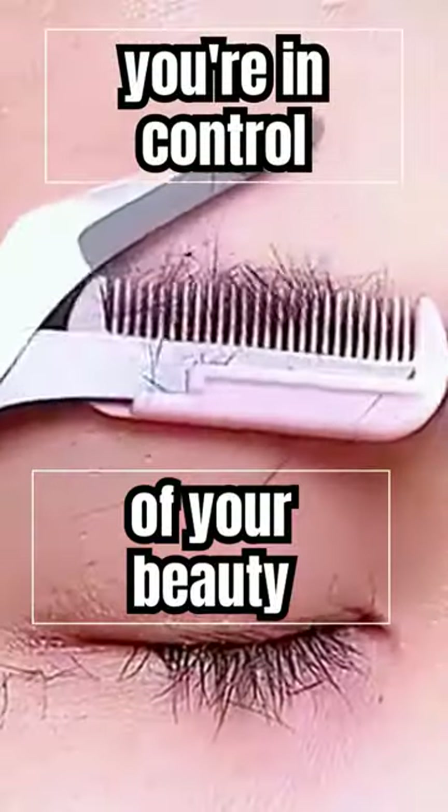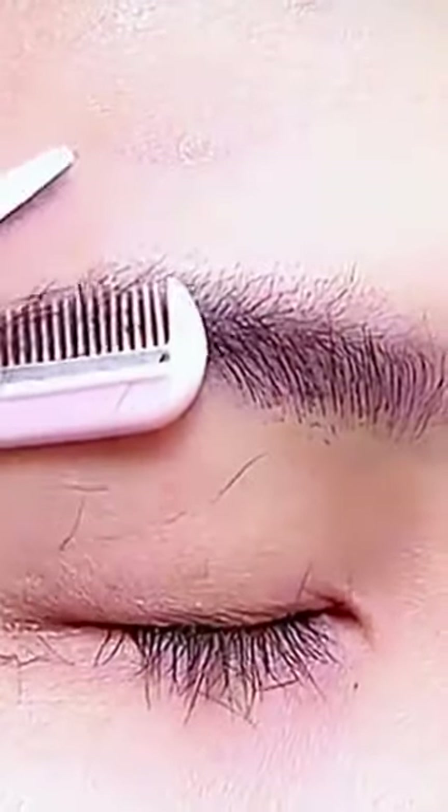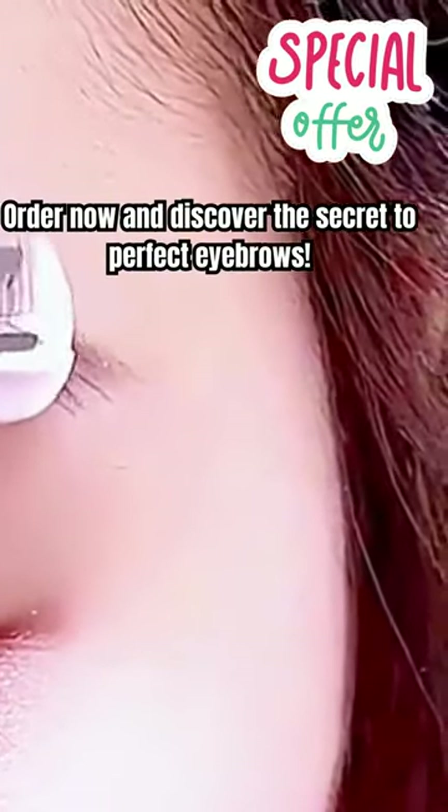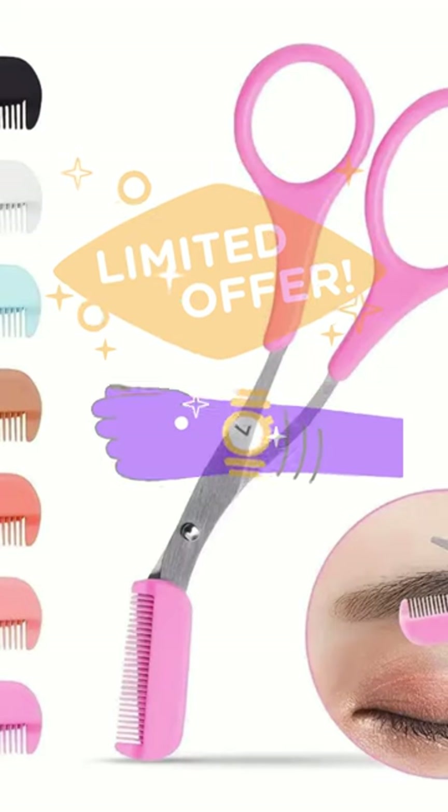No more painful plucking or expensive salon visits. With the Eyebrow Trimmer Scissor, you're in control of your beauty routine. Join the thousands of happy customers who have transformed their eyebrows with our Eyebrow Trimmer Scissor.